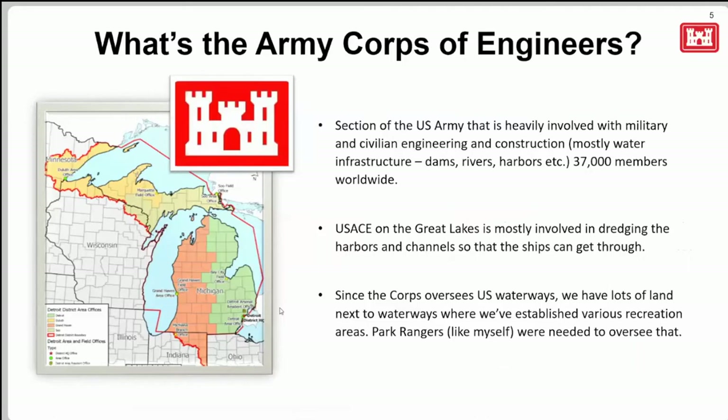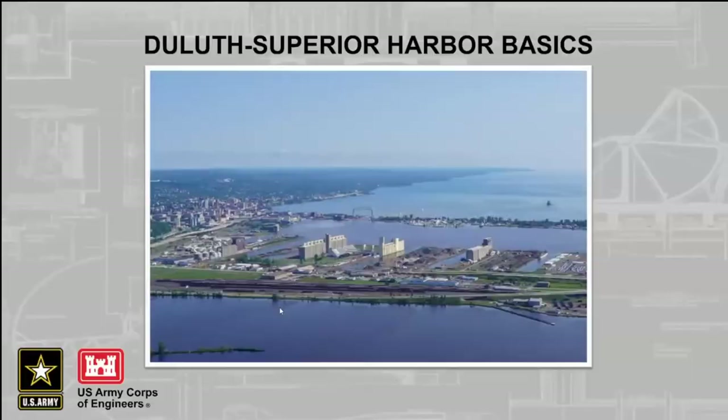What is the Army Corps of Engineers? We are a section of the U.S. Army heavily involved with military and civilian engineering and construction throughout the country. It's mostly civilian-based — I work for the Army as a civilian, not as a military member. There are about 37,000 of us worldwide. On the Great Lakes we're mostly involved with dredging harbors and channels, water infrastructure, and since the Corps oversees all the waterways and owns a lot of public land, they need park rangers like me to run and oversee recreational areas.